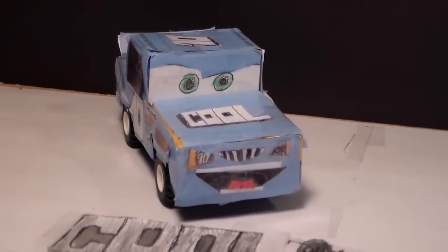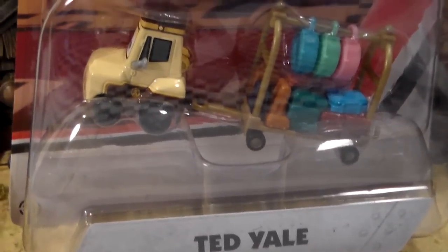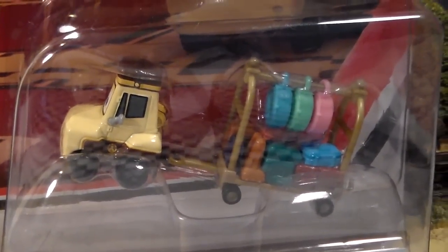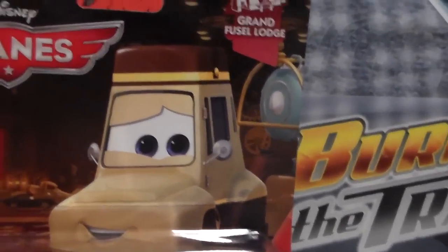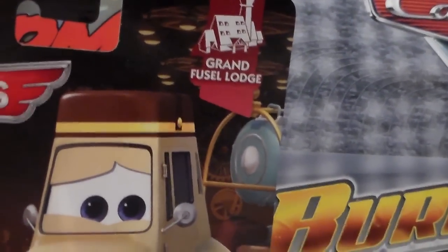Hey everyone, welcome to Collection TV. Today we're going to be taking a look at this cool new 2016 Planes diecast named Ted Yale. He's 2016 Planes, and he was actually in Planes Fire and Rescue. He's in the Grand Fuselage series.